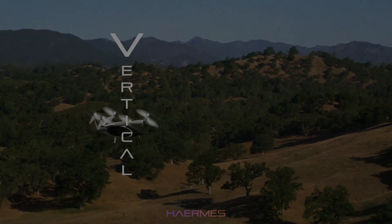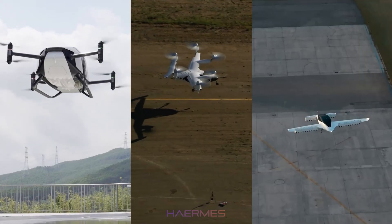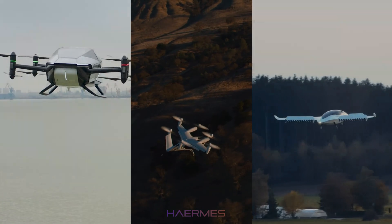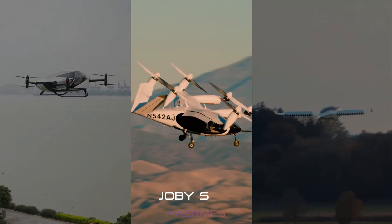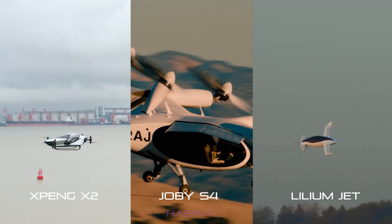One of the greatest advantages of VTOL aircraft is their ability to land in urban environments, requiring minimal space. Today we're going to compare three key players in the VTOL market: the Joby S4, the Lilium Jet, and the Xpeng X2, and see how they stack up.